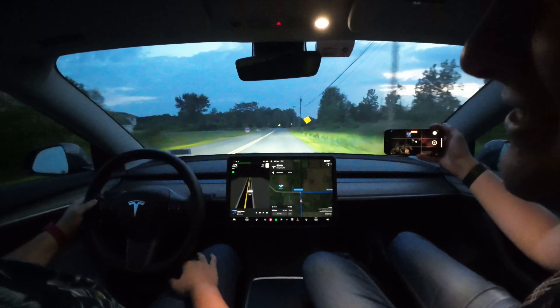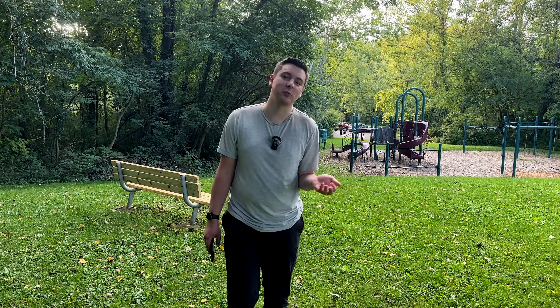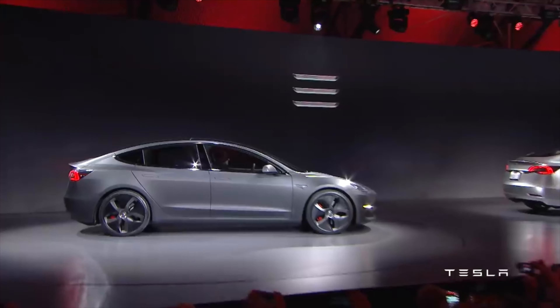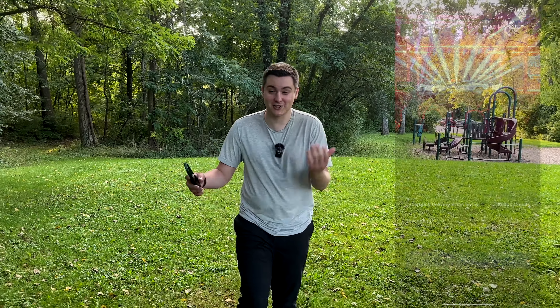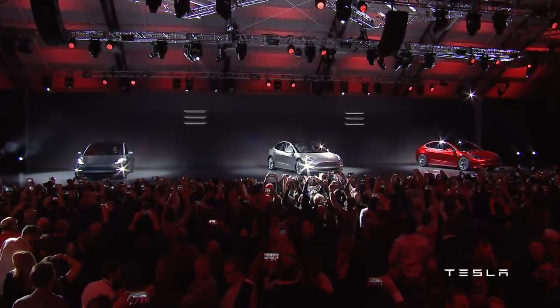The Tesla referral program can change a lot — you never really know when they're going to take something off or add something. One thing that has stayed fairly constant is that they've almost always offered a way to use your credits to get a free pass to the unveiling of one of their new products. For example, before when the Model 3 was announced they offered that, and just recently the Cybertruck unveil event was available with just three referrals — but they just took that away too, probably because the event is close. There are also a lot of physical products you can get with your referral points.